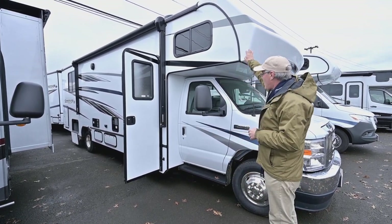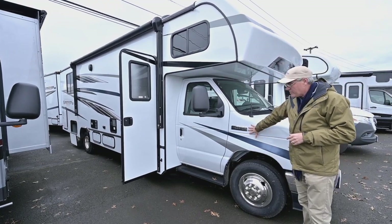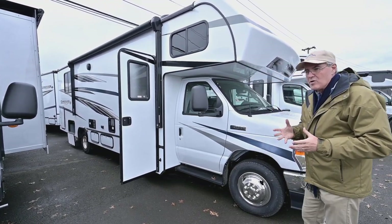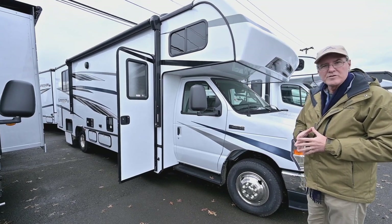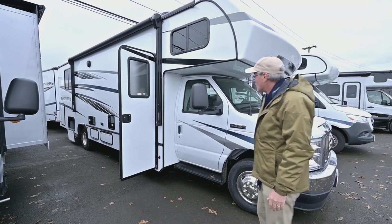You'll see they have a nice fiberglass cap up top. It is on the F-450 chassis, so it has that heavier, beefier suspension for towing and handling a lot of load inside too. It has a large carrying capacity, as you'll see when we go through it.